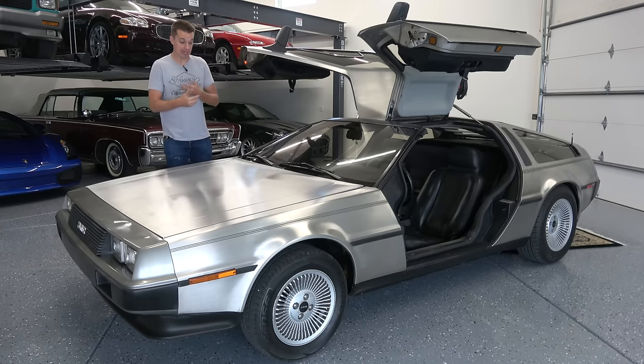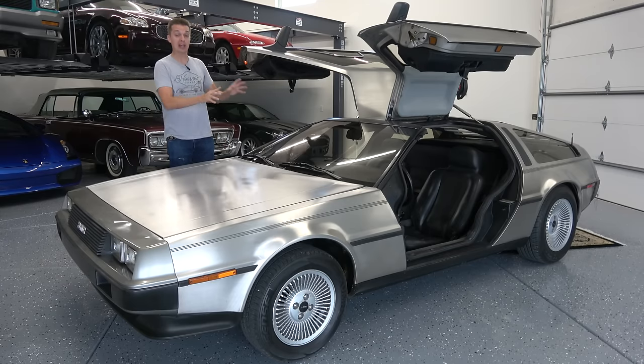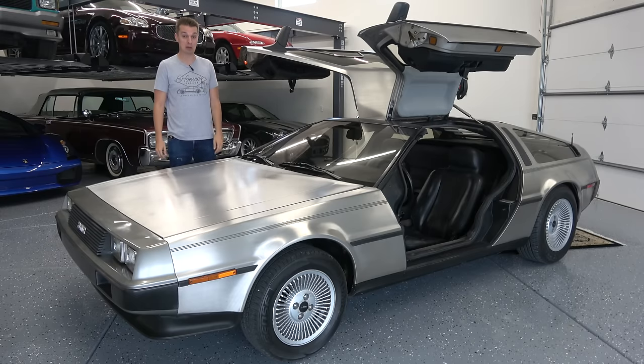As you all know, I've bought plenty of mechanical disasters on four wheels before, but none have come close to the final repair bill on this, my 1982 DeLorean DMC12.